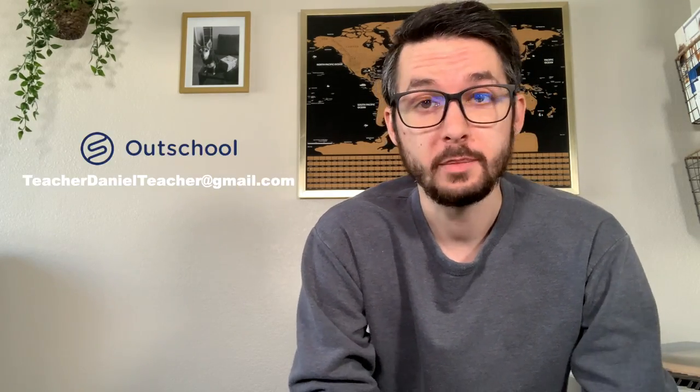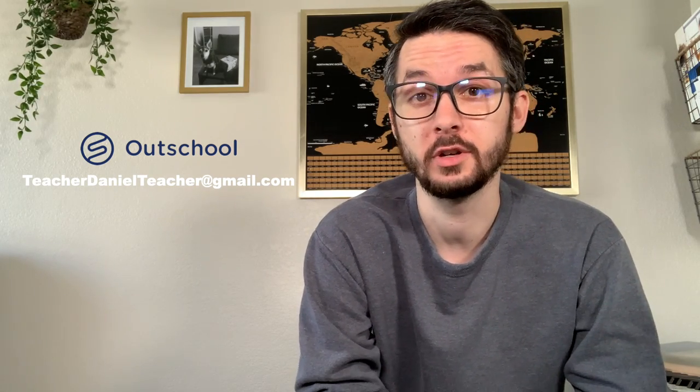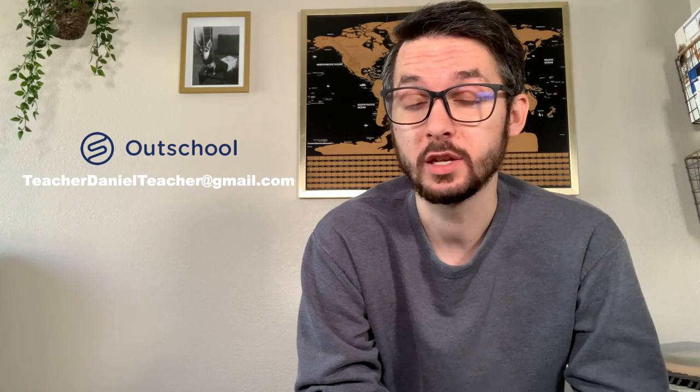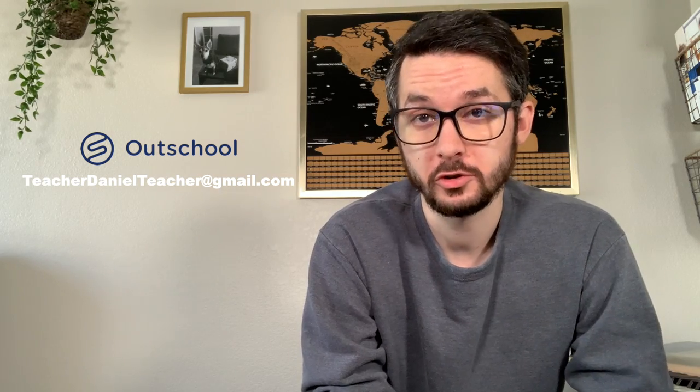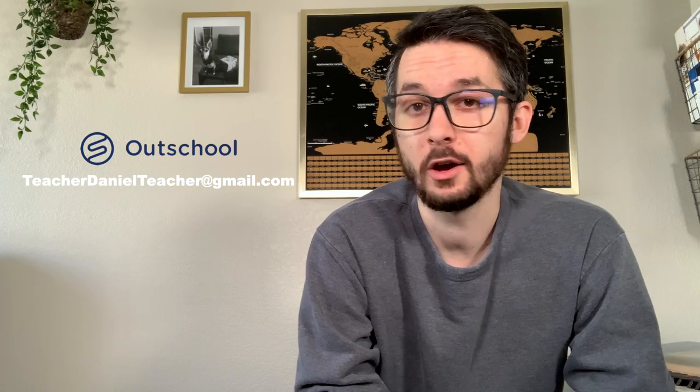Now if you're thinking about applying for OutSchool, go for it. It's fun, it's flexible, and you can honestly make a lot of money teaching what you love. Whether you use my referral link or not, if you email me, I'm more than happy to help you through the application process, help you design classes, and we can schedule Zoom calls if you have any questions at all. OutSchool is super straightforward, but it's nice to have a helping hand.